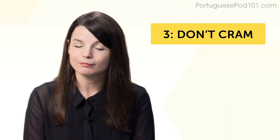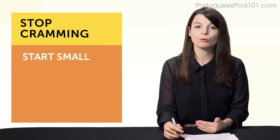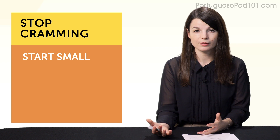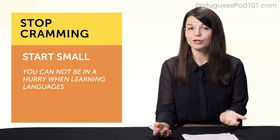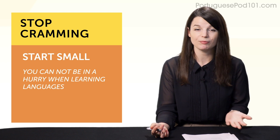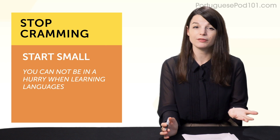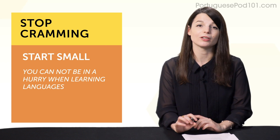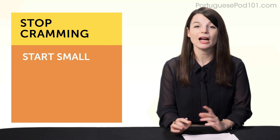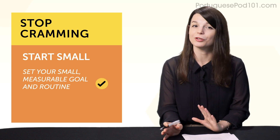Habit number three: don't cram. Instead of forcing yourself to learn for one or five hours, start small. Cramming may have worked for studying tests, but language learning is a marathon, not a sprint. If you do five hours now, you'll burn yourself out, you'll hate the learning — and that's how you fail at your goals and dreams. But if you can do five to 15 minutes a day, every day, learning won't be overwhelming and you'll be successful in the long run. If you've set your small, measurable goal and routine, you're good to go.